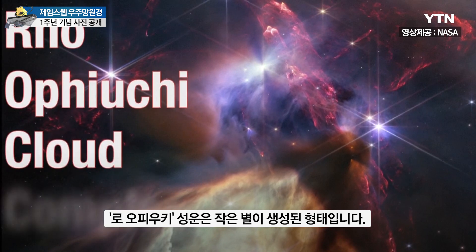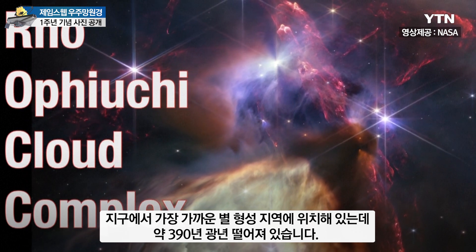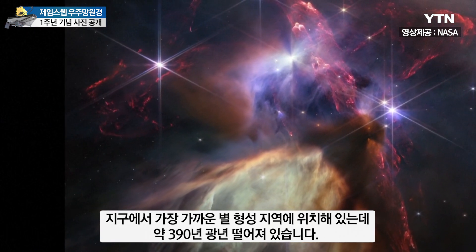The Rho Ophiuchi Cloud Complex, a small star-forming region, is located 390 light-years away — the closest star-forming region to Earth.